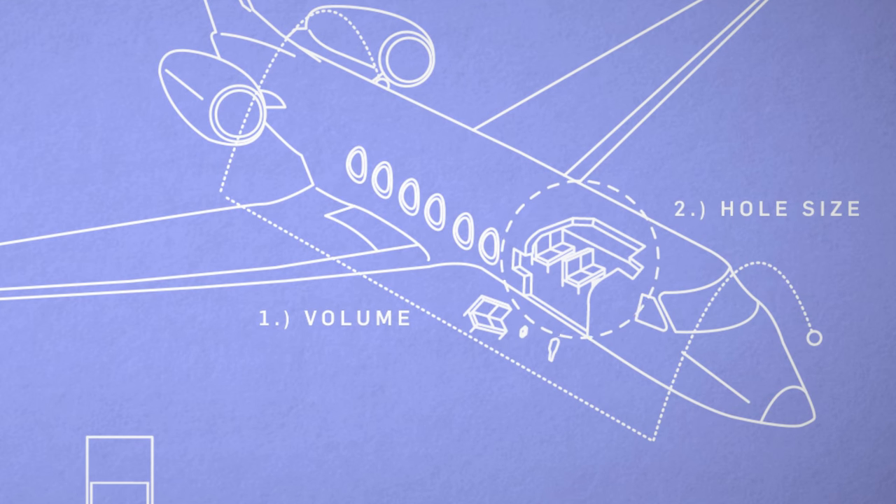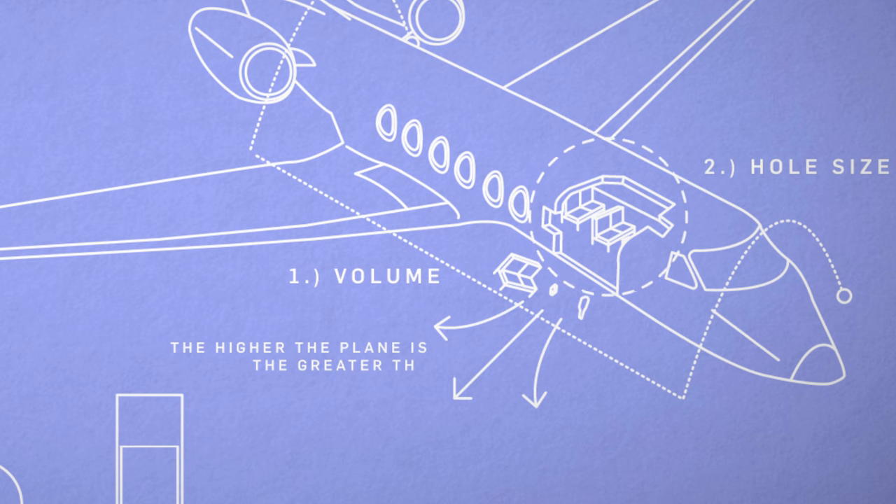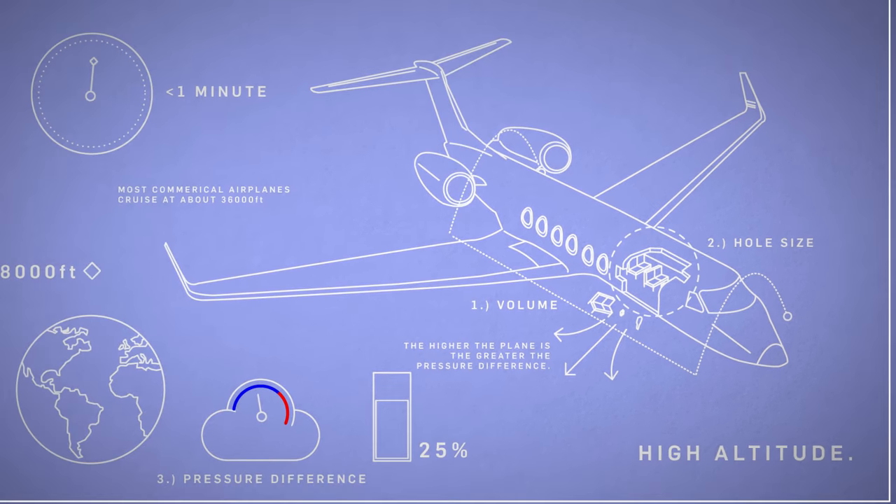Now, if a hole forms in the side of the plane, there will be a sudden, rapid decompression as the pressures try to balance each other out, causing air from the inside of the aircraft to rush out. The higher up the plane is, the greater the difference in pressure between the inside and the outside of the plane, so the more dramatic this decompression will be.